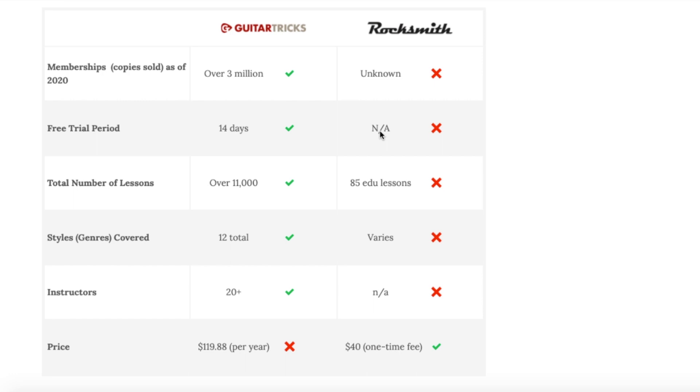In this first table we look at basic FAQ-type differences. Memberships or copies sold — in the case of Rocksmith, because it's a video game — versus Guitar Tricks, which is an online video resource with pre-recorded lessons in a more traditional format. Rocksmith operates more like a music game: it listens to you playing, grades you, figures out where you're missing notes. It's like Guitar Hero but with a real guitar — a cool idea that's been around since 2014.